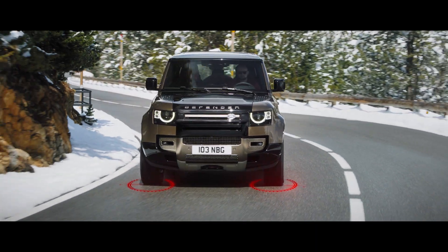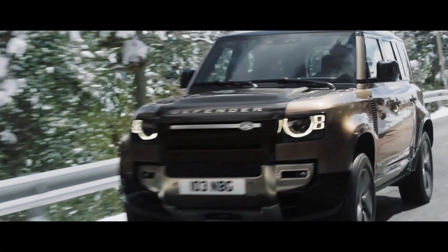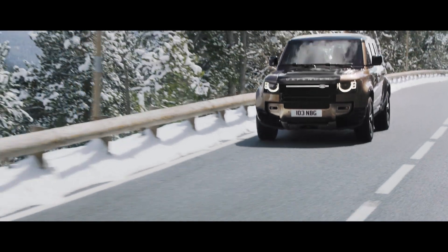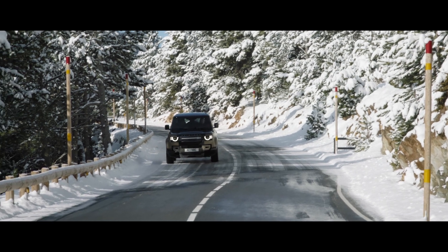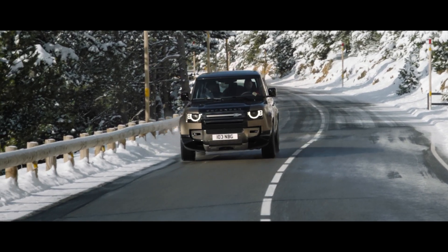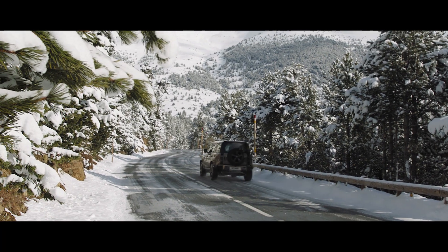Adaptive Dynamics monitors wheel position and body movements to provide comfort, refinement and agility. Dynamic stability control is used to bring the vehicle back on course if one or more tyres lose grip, whilst the traction control system maximises available grip, automatically optimising the vehicle to ensure a smooth pull-away on low-friction surfaces.